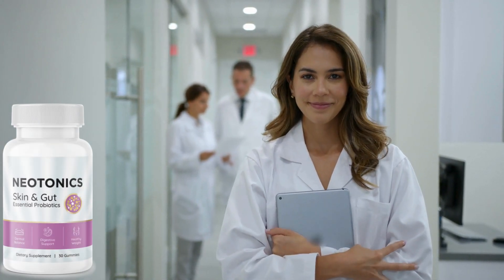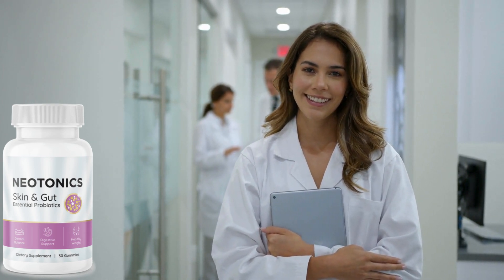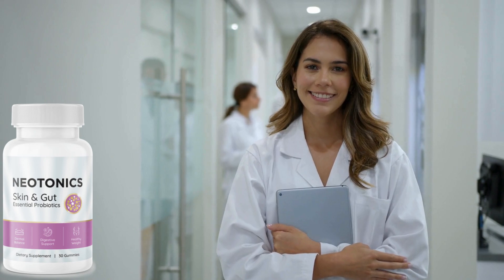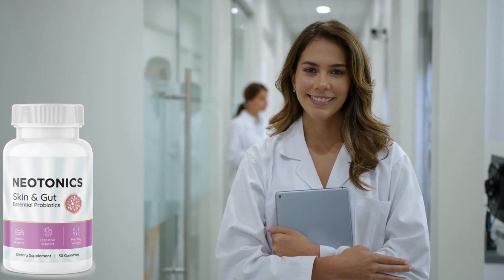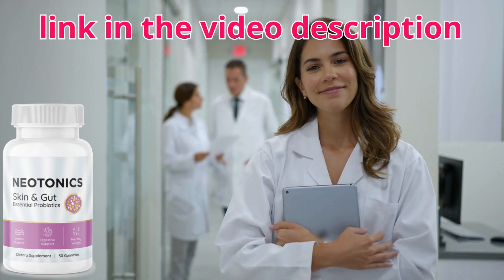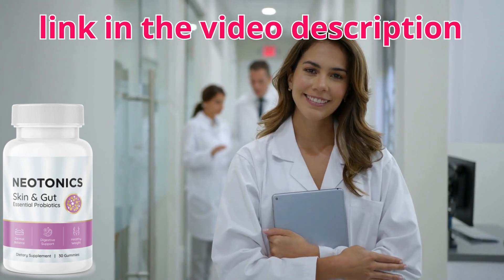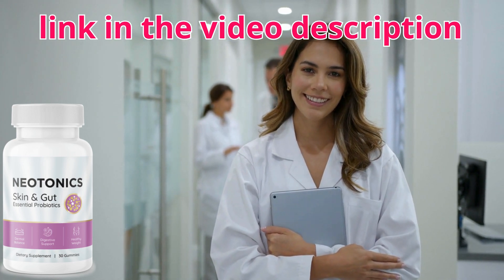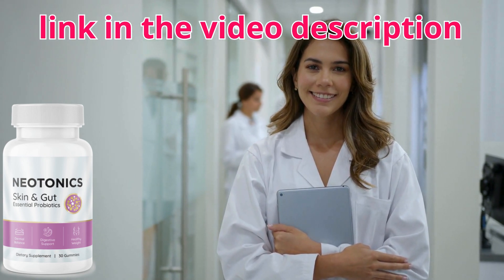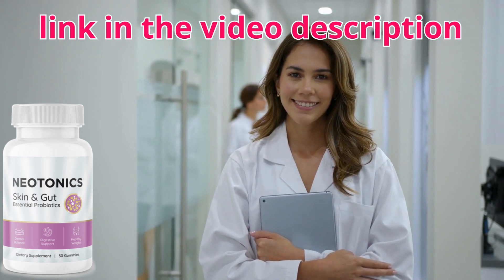So guys, that's my review of Neotonics for you. I made this video mainly to warn you about the site, so remember to only buy from the official website so you don't have any problems, and do the treatment the right way to get good results. Remember that I left the link to the official Neotonics website in the video description. I hope you enjoyed it — leave your likes and comments, and if you've already used the product, leave a testimonial about how it worked for you. See you in the next video.